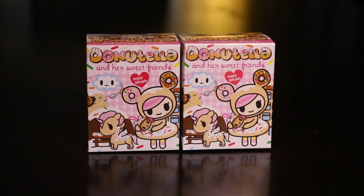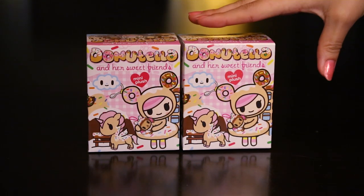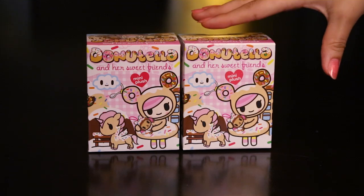Hey guys, welcome back to the Toy Box Collectibles. My name is Cupcake and today I'm going to be unboxing some Donatella and her sweet friend blind boxes.